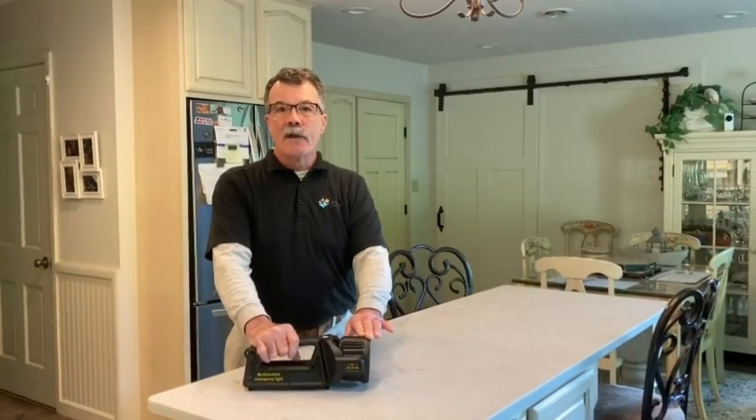Hi, I'd like to show you a little bit about this multifunctional emergency light. It serves as a searchlight, a floodlight, it has a red light for night and active vision, and it also has a red flasher.